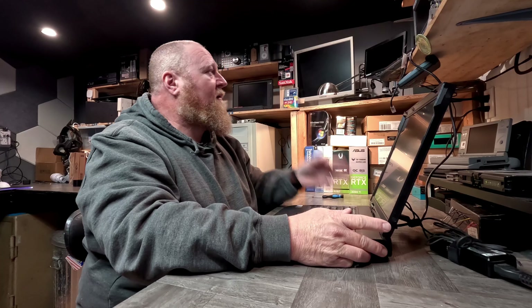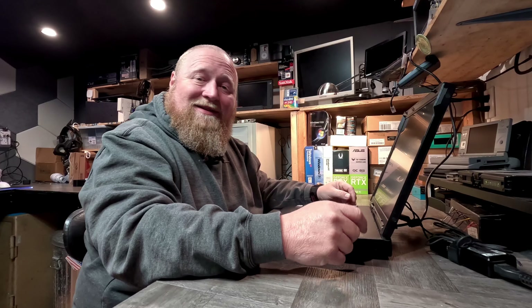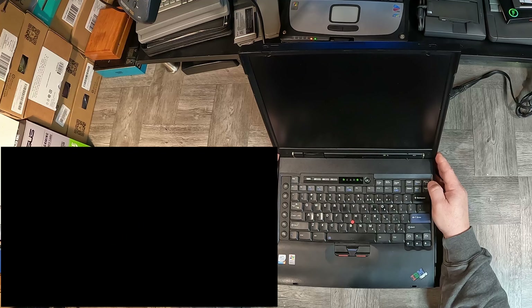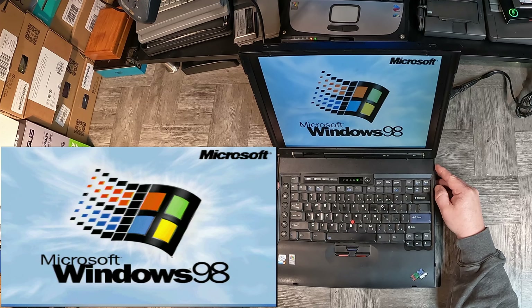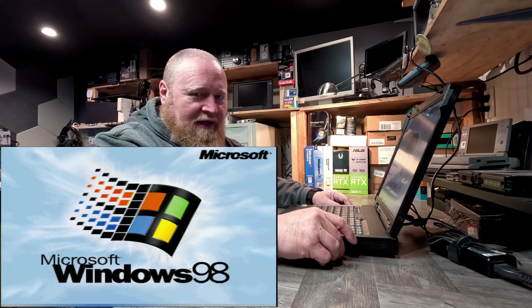All right, we've got the beast all set up here. I've got the screen capture going on my little GPD Pocket that's recording this session. So let's power it up. You can actually see the POST screen — that's good. And it's Windows 98. From what I understand, these things run Windows 98 extremely well.